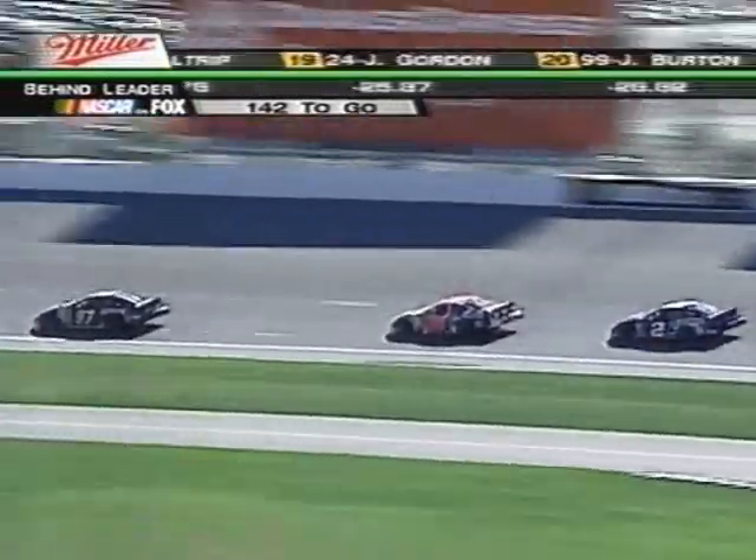As of now, Dale Jr. would slip to seventh in the Nextel Cup point standings, coming in here with the lead. Kurt Busch currently in sixth, Elliott Sadler seventh, and Rusty Wallace eighth.